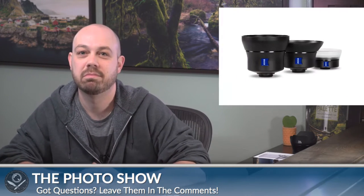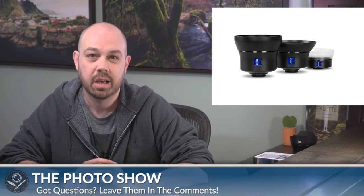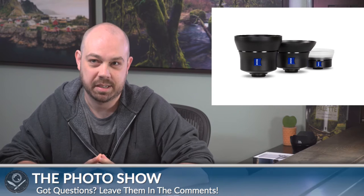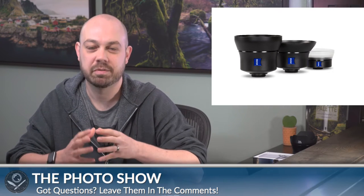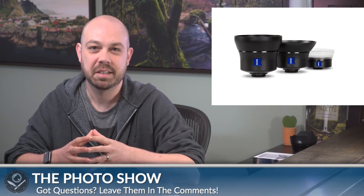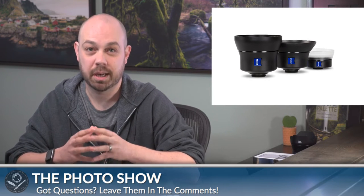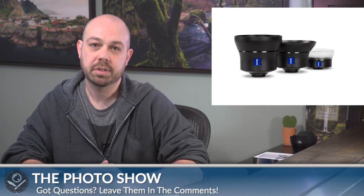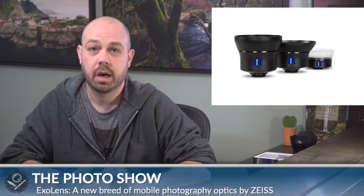So what is this about? This is about ExoLens. My involvement with ExoLens started back in December of 2015. I was contacted by Zeiss and told about this project they were working on, which was very exciting because I don't think anyone ever expected Zeiss to come out with mobile lenses. But if anyone would, I'm glad it was Zeiss. It was announced in a partnership with Fellows — this new breed of mobile photography optics made by Zeiss called ExoLens.